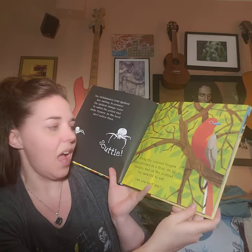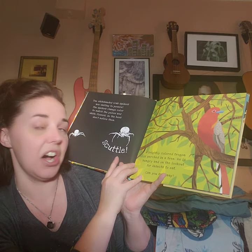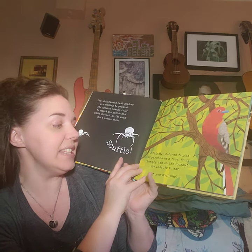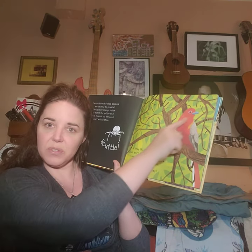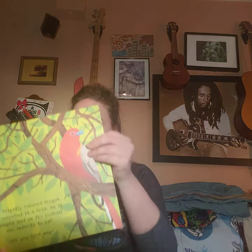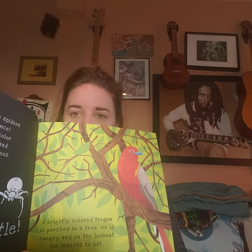Here we go. A brightly colored trogon is perched in a tree. He is hungry and on the lookout for insects to eat. Can you spot any? But first — what type of animal is the trogon? A bird, with feathers and wings and a beak and cool feet! Let's see. I have a sneak peek at this insect back here. Can we see him? I'm getting some body outlines.